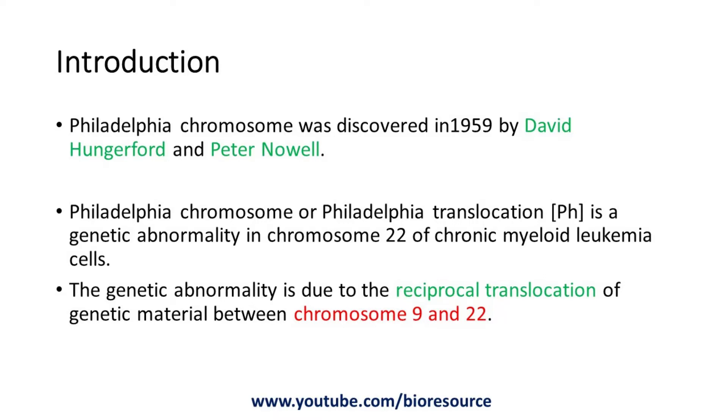The Philadelphia chromosome, or the Philadelphia translocation, is a genetic abnormality in chromosome 22 of chronic myeloid leukemia cells. This genetic abnormality is due to the reciprocal translocation of genetic material between chromosome 9 and 22, which forms the Philadelphia chromosome.